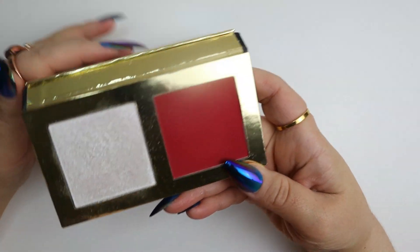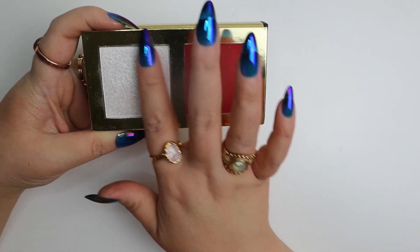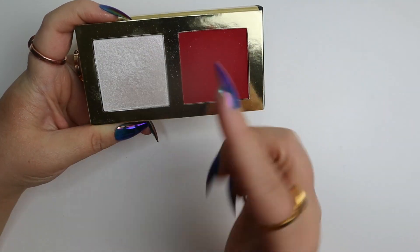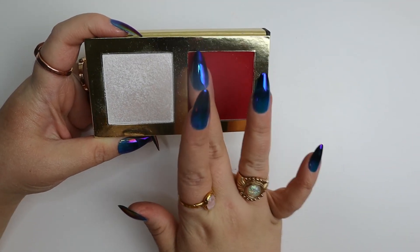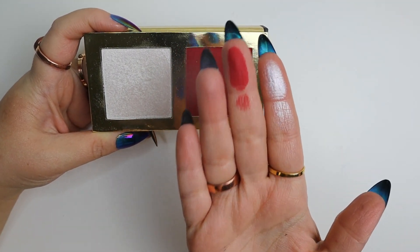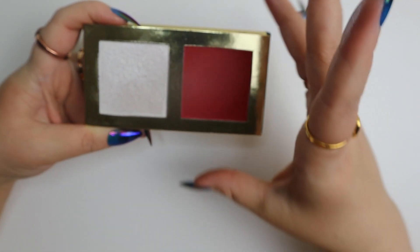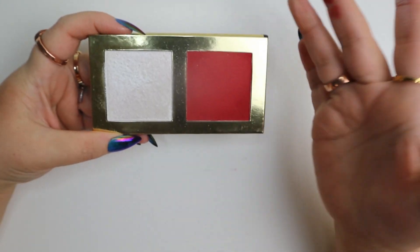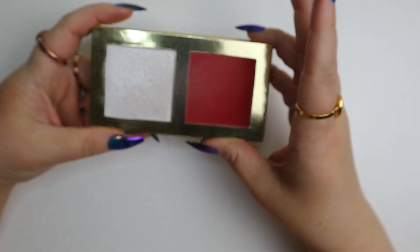This Colored Rain powder blush and highlighter duo is really pretty — the white highlighter definitely does that icy look I love. And the red blush is pretty, but it's practically a pan of red eyeshadow, and it's just not a color I use enough at that level of pigmentation to feel comfortable keeping it around.